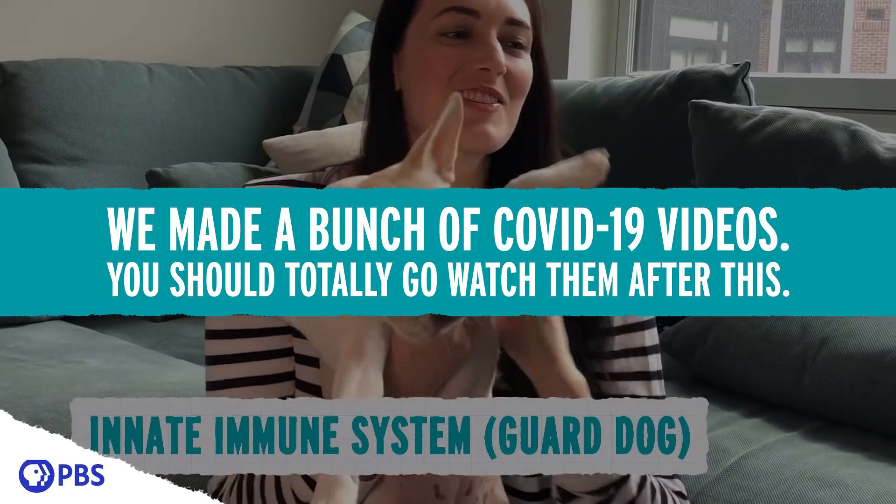But then the pandemic hit, so unfortunately we had to stop doing that. But those painful memories got me thinking — is there a good cure for that? Is there something that you could eat or drink that would instantly remove the heat and cool you down?